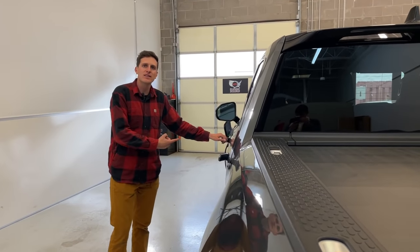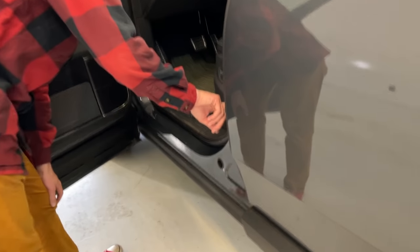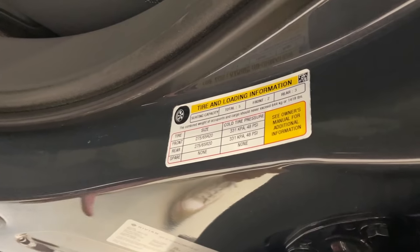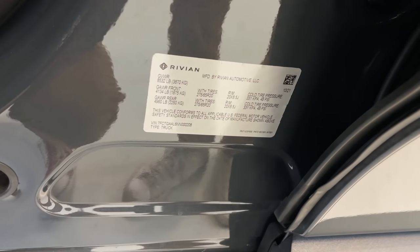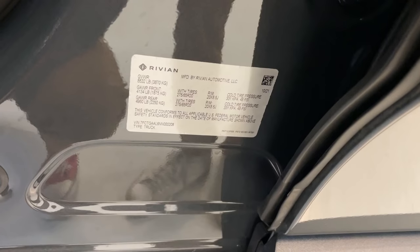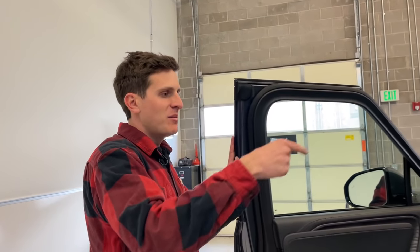What about capacities? Looking at the VIN panel, it is a five-seater — three in the front, two in the back. The GVWR comes in at 8,532 pounds, and the payload capacity is just under 1,800 pounds, which is really pretty good. The rear axle rating went to right around 1,700 pounds of total capacity.